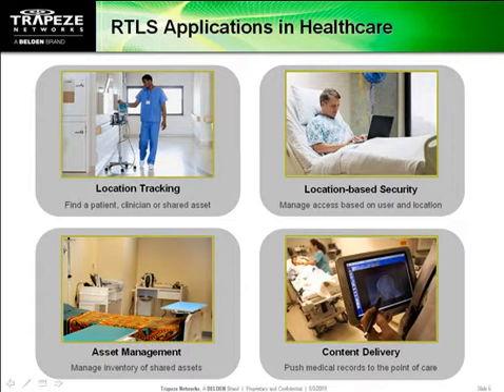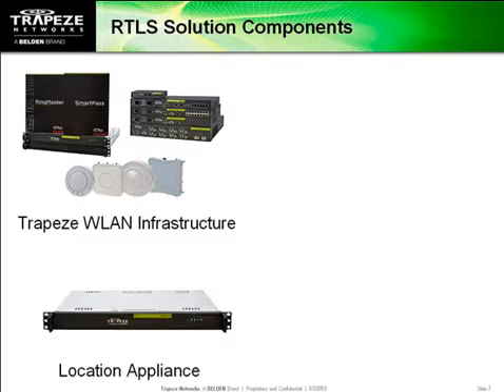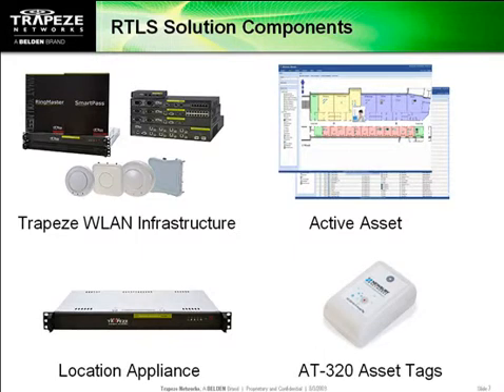To provide real-time location services over Wi-Fi, you first need a reliable wireless infrastructure like Trapeze Smart Mobile. Access points collect positioning data and feed it to a location appliance, which crunches the numbers. An asset management application, such as Active Asset, allows asset searching, shows the assets on a floor plan, and triggers alerts and messaging when location-related events occur. For tracking anything that's not Wi-Fi enabled, you need asset tags — small battery-powered devices that chirp a Wi-Fi signal every 15 seconds, so their position can be detected.